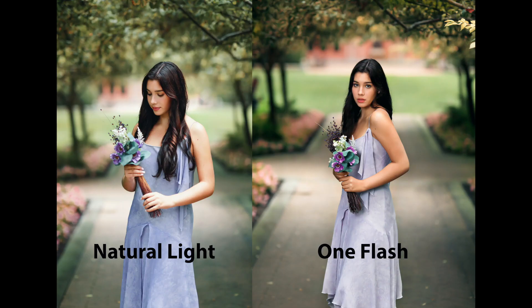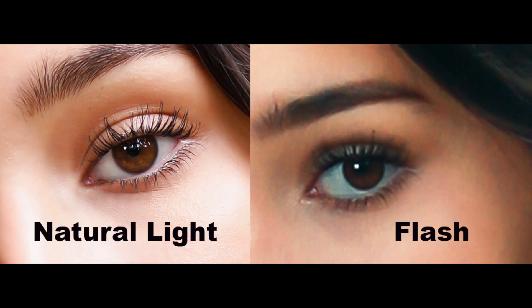This is a comparison of natural light and a flash in an overcast day. I have to be honest — I prefer the one with natural light because it looks lighter and more comfortable. But I think the flash in this case created bigger catch lights in her eyes.